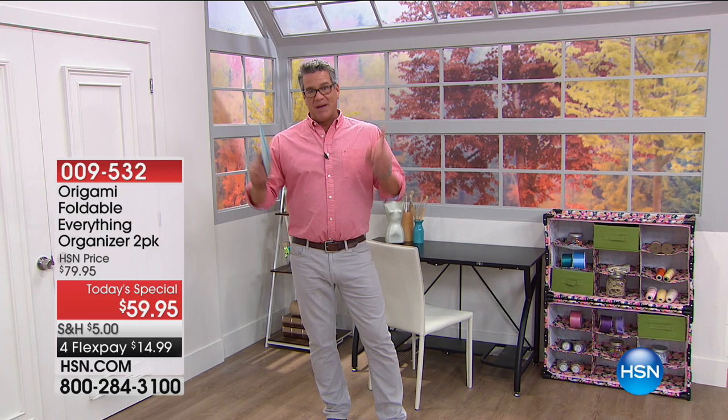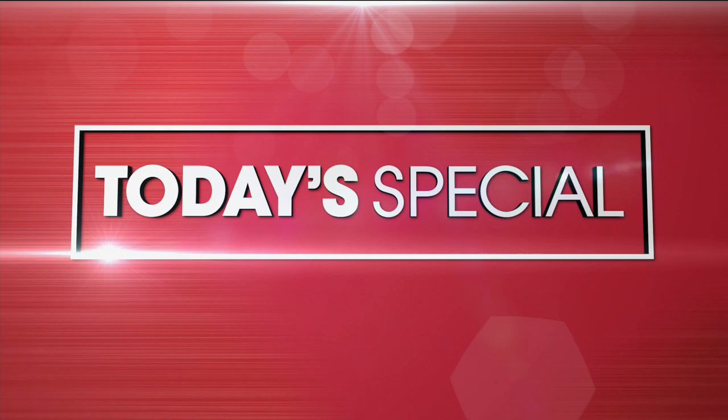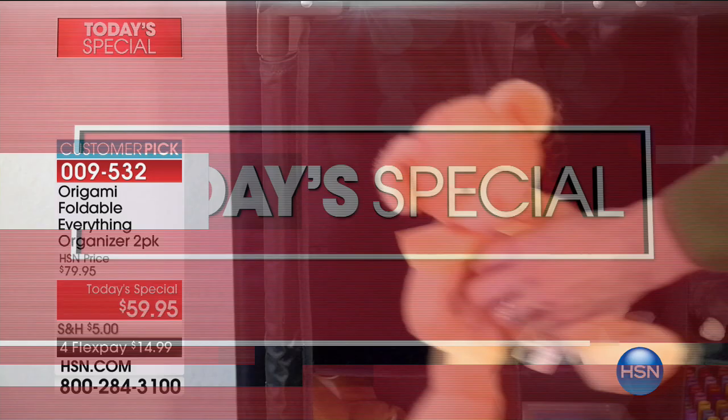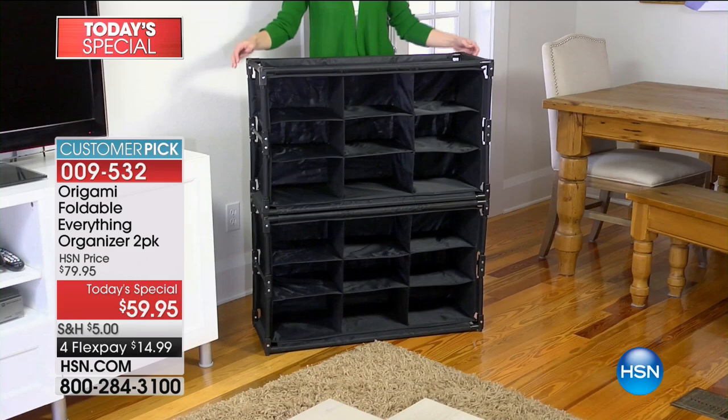Welcome back, everybody. It is my third and final hour with you today, but I'm really excited to spend time with you because we have got our best value of the day. This thing is just knocking everybody over — it's amazing. Here it is: your next presentation of the Today Special. It is truly amazing.